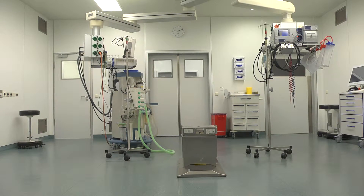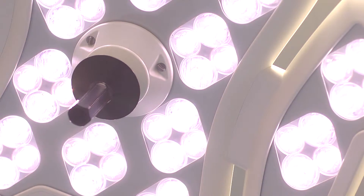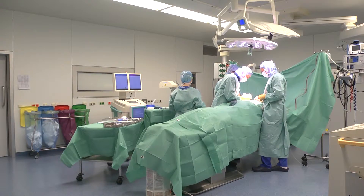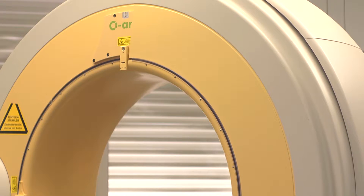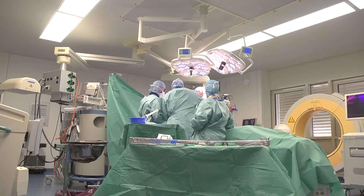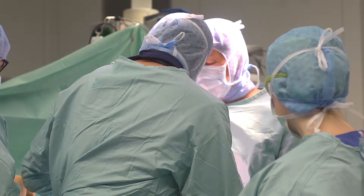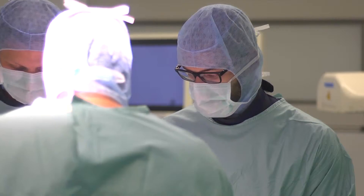Our surgical department consists of a total of 13 rooms distributed over three areas. Each operating room is virtually identically equipped with modern appliances and fixtures and can be utilised by all surgical disciplines. The implementation of planned operations as well as emergency care of recent injuries is insured 24 hours a day. About 60 qualified employees work in the department.